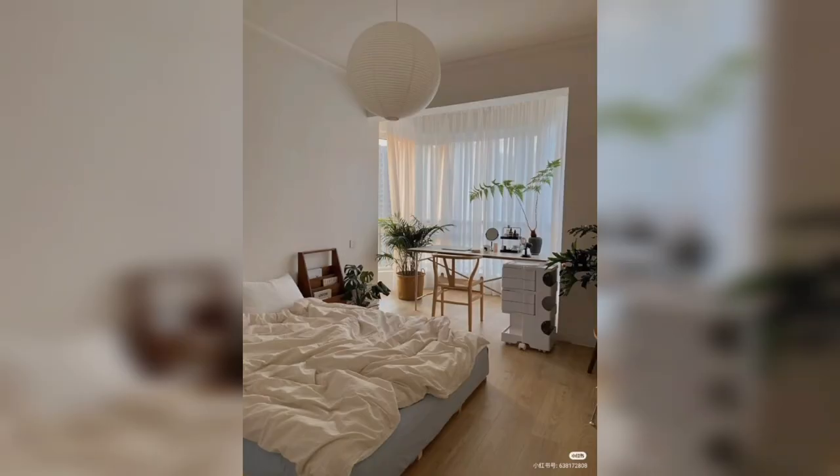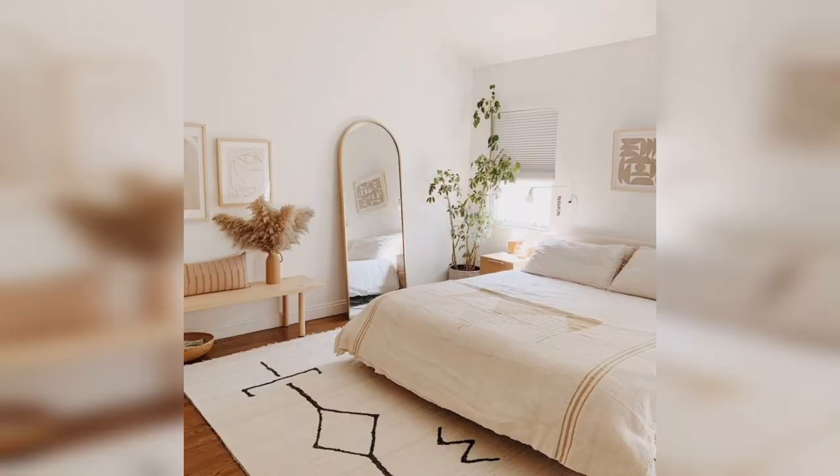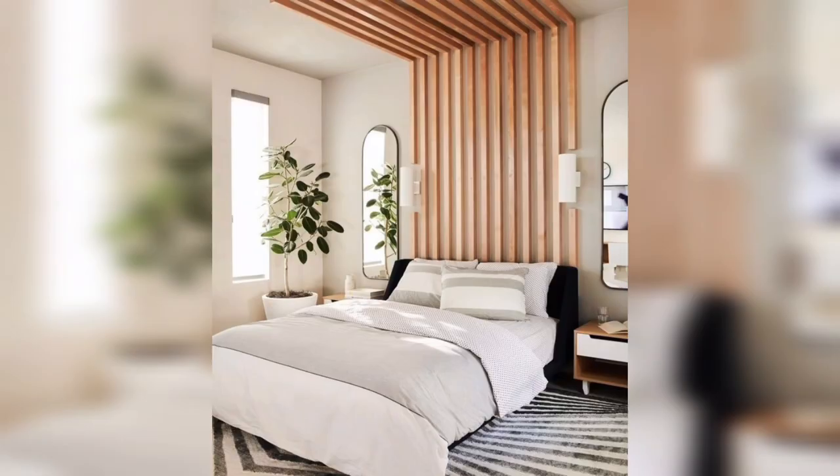Additionally, by reducing clutter and focusing on the essentials, you can reduce waste and promote sustainable living practices. Minimalist bedroom decor is a timeless design trend that will never go out of style. By focusing on simplicity and functionality, minimalist design can be adapted to fit any decor style or aesthetic. In conclusion, minimalist bedroom decor has several advantages that make it an attractive option for those looking to create a calm and uncluttered living space.